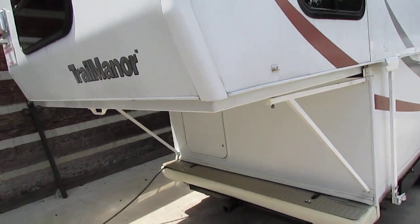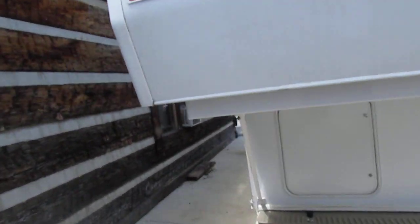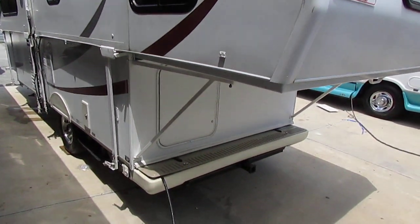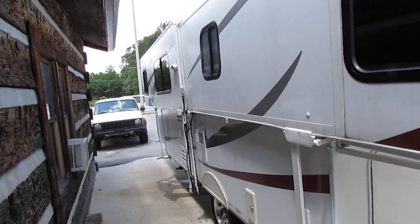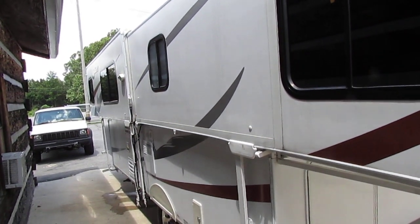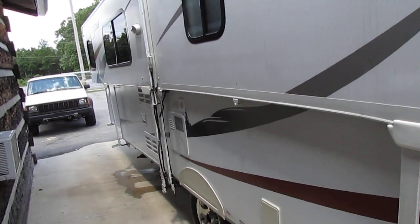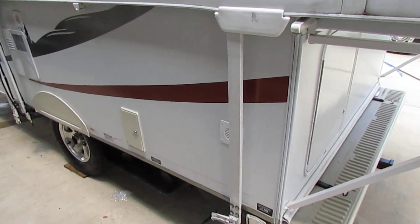Let's look around this thing — it's not beat up. Everything looks great. We need to give it a good bath; it just came in so we haven't cleaned it up yet. But I'm going to tell you, it's got everything a big camper's got, just really neat how these things fold up and down. I love these things, and it's funny — these things are so rare that many of my guys here who work have never seen one before. There are very few of these for sale online — maybe half a dozen nationwide in any year model. They're just very, very rare.